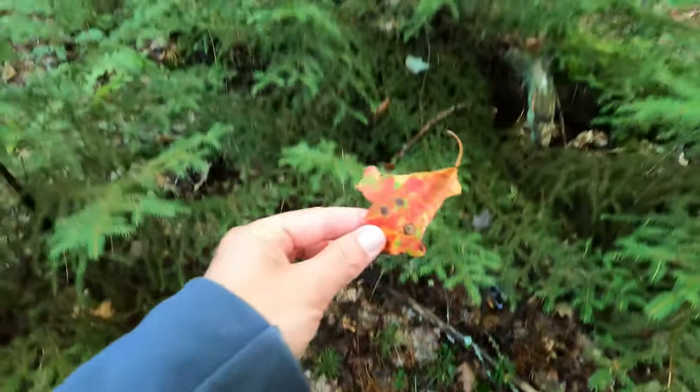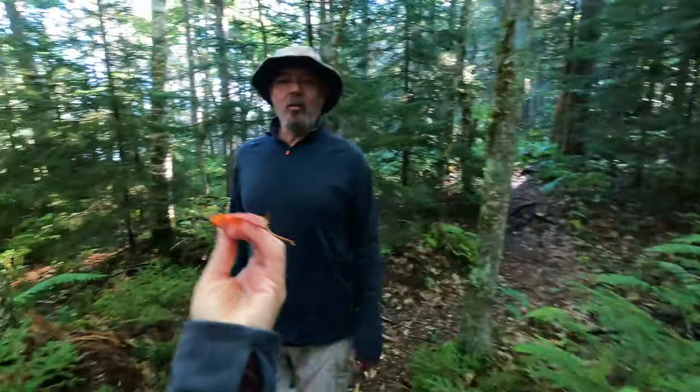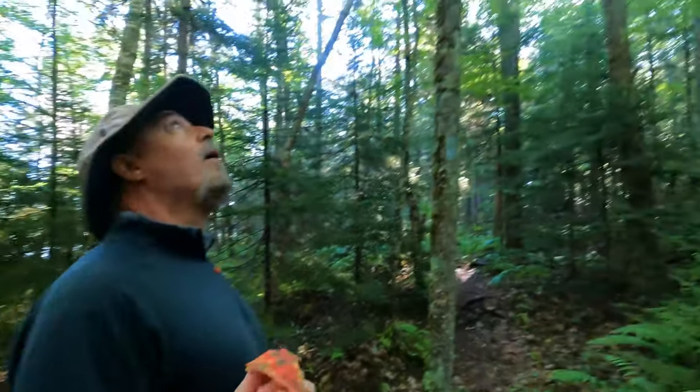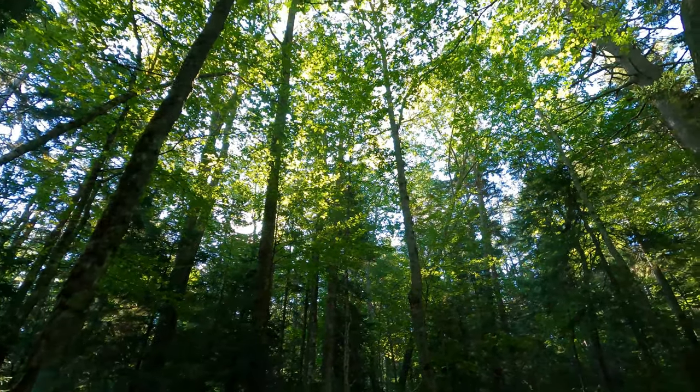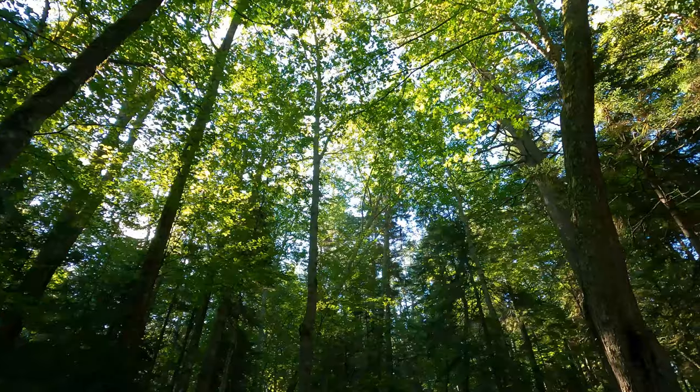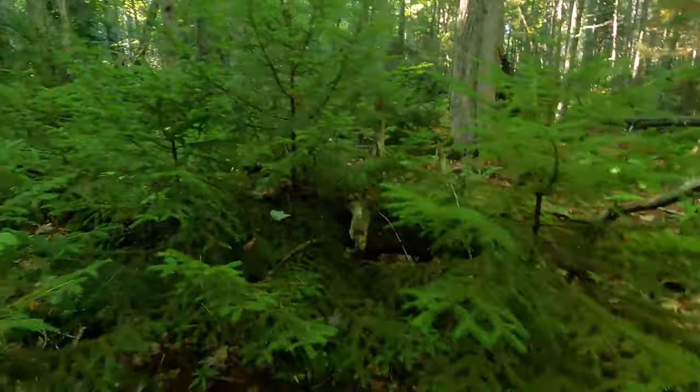Evidence of fall. I can see some yellow trees. And little baby Christmas trees.